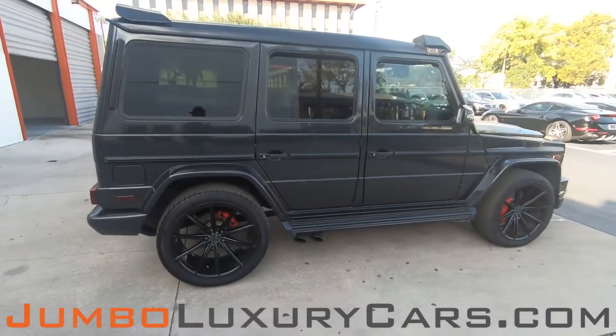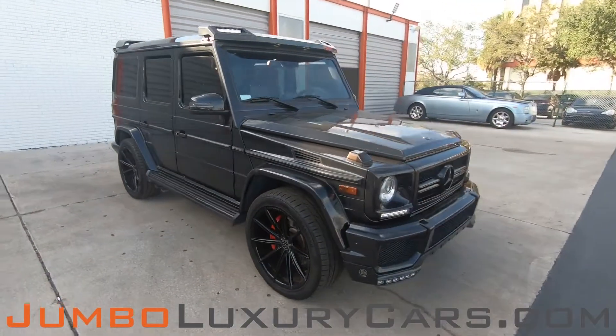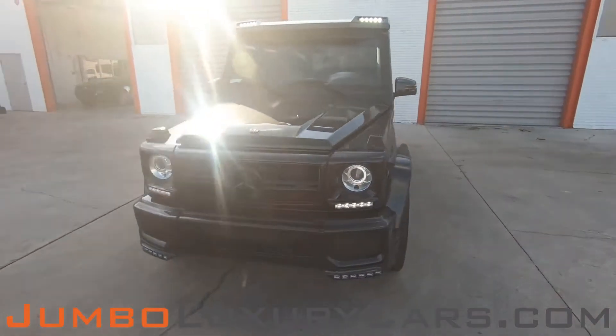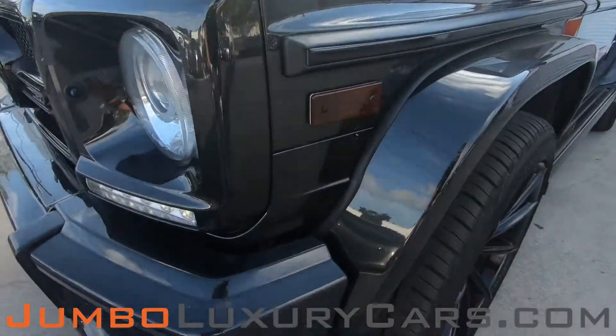Our goal at Jumbo Luxury Cars is to give you the most transparent buying process. I'll be showing you a detailed video of any scratches, dents, or damages the vehicle may have, along with the vehicle's options. Let's start with the exterior, checking for any scratches, dents, or damages.